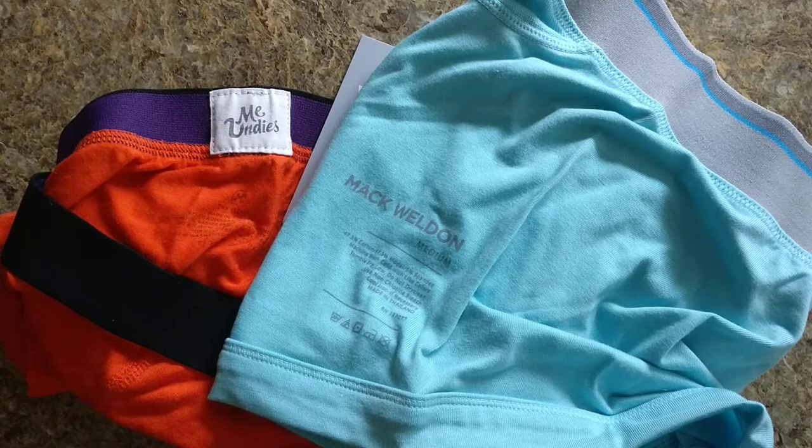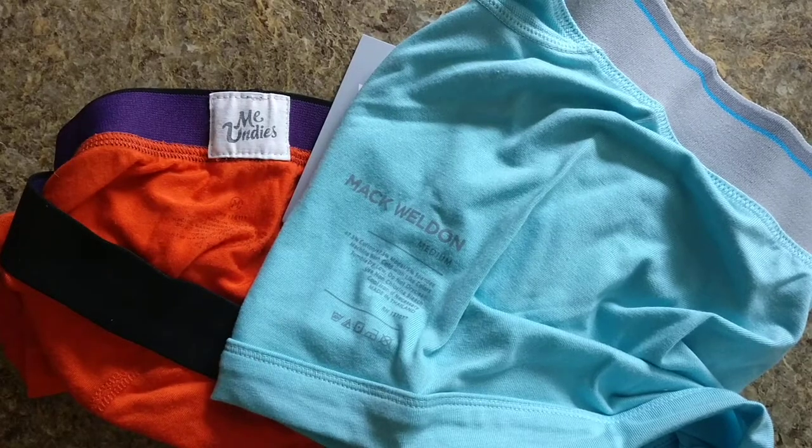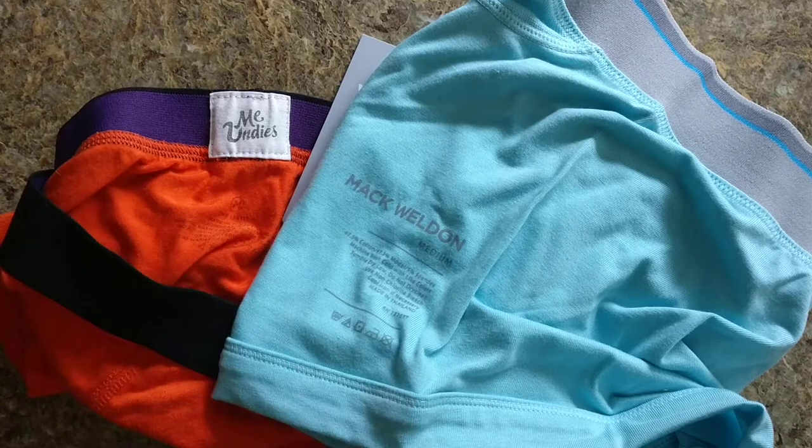Hey everyone. I was contacted by two rival companies in the men's underwear line, Mack Weldon and MeUndies. They sent me some pairs each. The MeUndies ones are older ones — they still use the same fabric and band — but I'm still waiting on the new ones to come in. I just happen to have these. There's not a lot of reviews done online about these. These are the two companies that feud between each other.